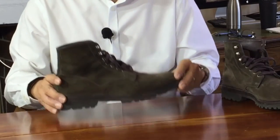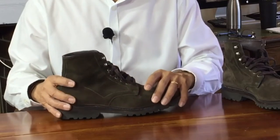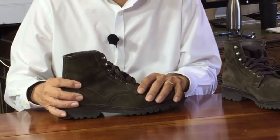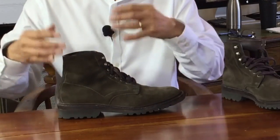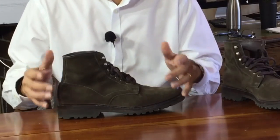Turning to sizing now. I'm a US 8.5D on a Brannock device. When I buy heritage style boots, service boots, work boots, I usually have to go a half size down from true. So in my Thursdays, Red Wings, Aldens, Trumans, Grant Stones, Parkhursts, and many more, I wear an 8D. This is no different — an 8D is a perfect fit for me.